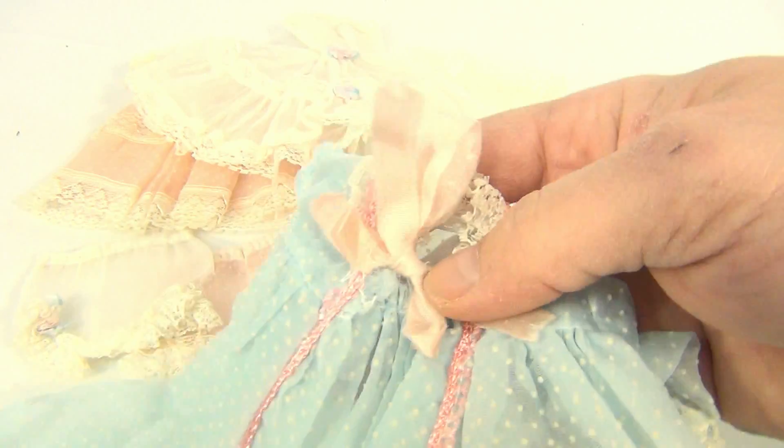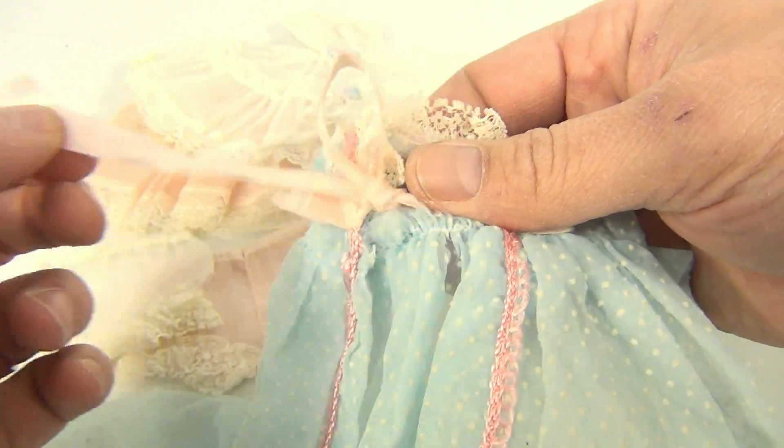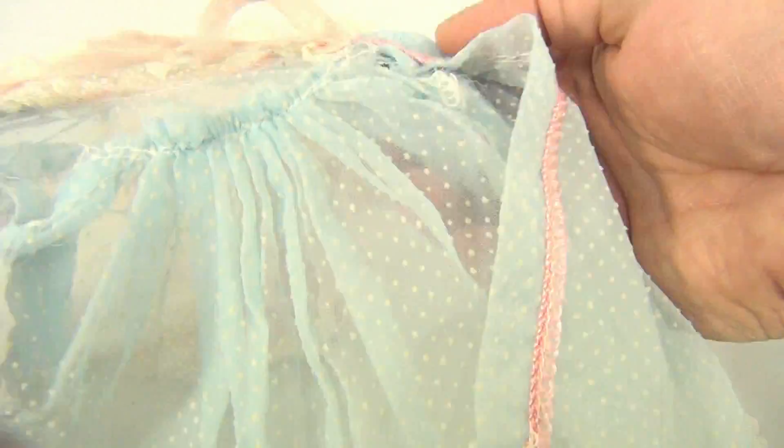And it was this blue baby doll. The ribbon is kind of used, of course. These are played with, so it is delicate.